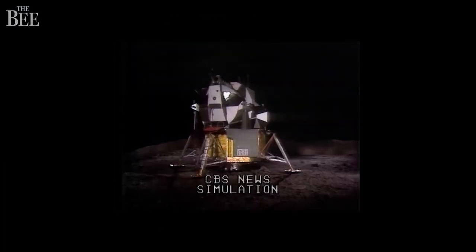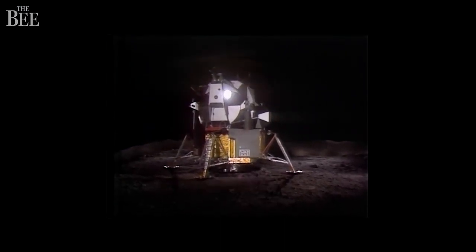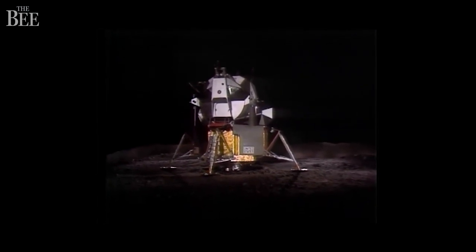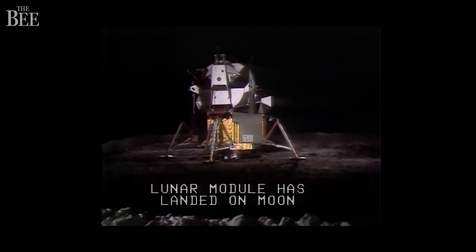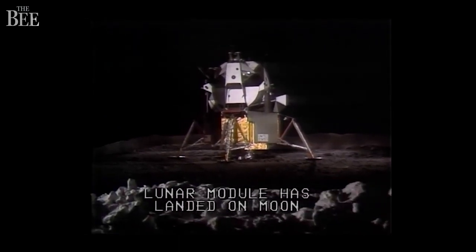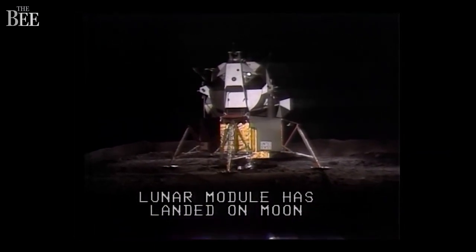The first words actually spoken on the lunar surface were Aldrin's, and they were not remotely romantic or poetic: Contact light. Okay, engine stop. ATA at descent. Control both, auto-descend, engine command override off. Engine arm off. We're home. 413 is in.